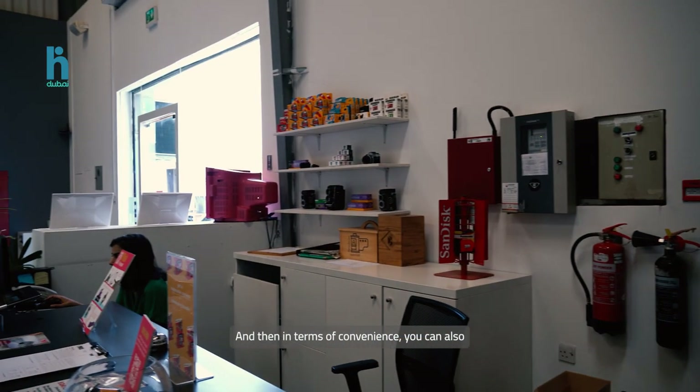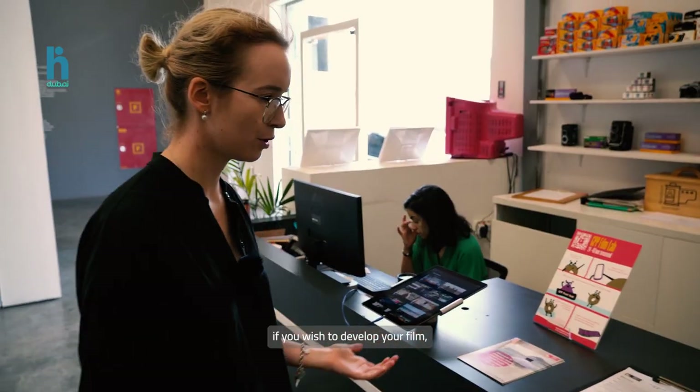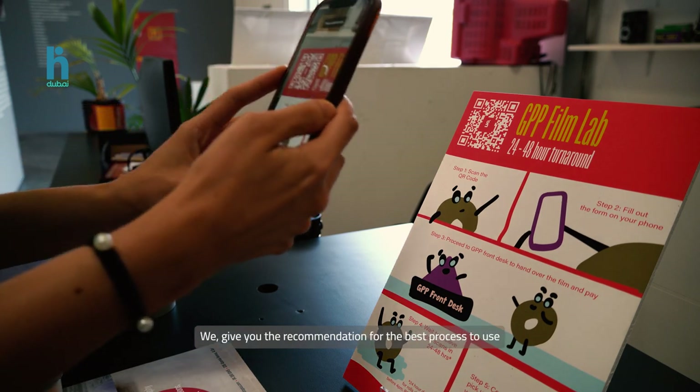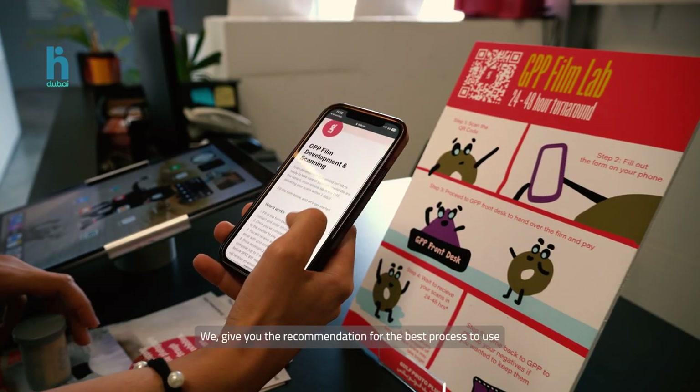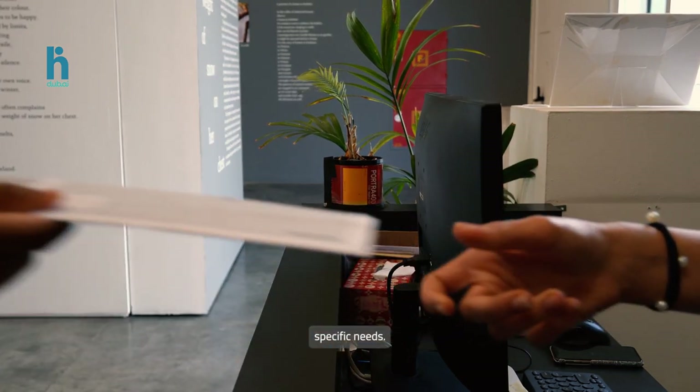And then, in terms of convenience, you can also develop it at the same location. If you wish to develop your film, we take you through the process. We give you the recommendation for the best process to use, or for the best lab to use. It's very much tailored to each person's specific needs.